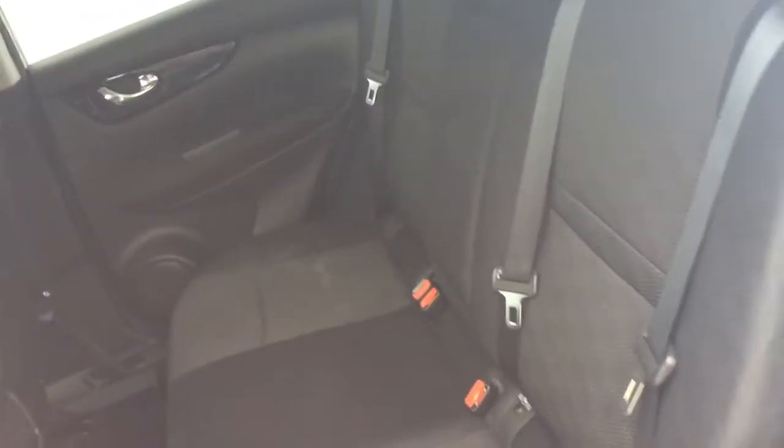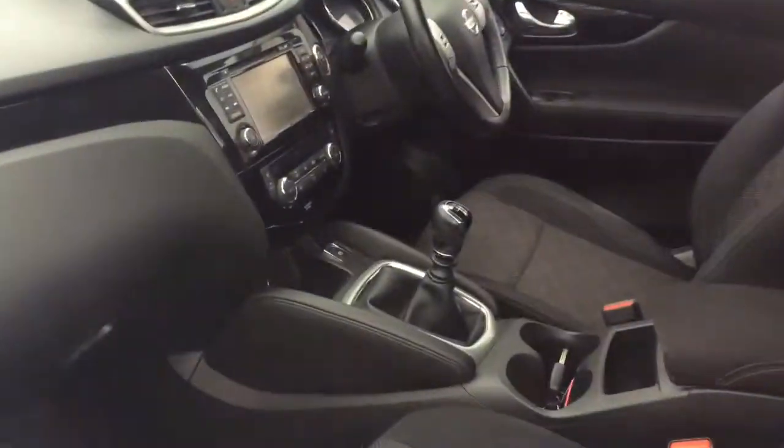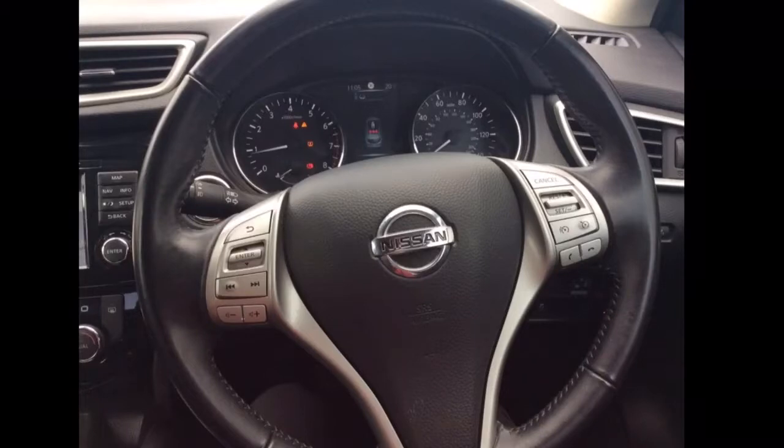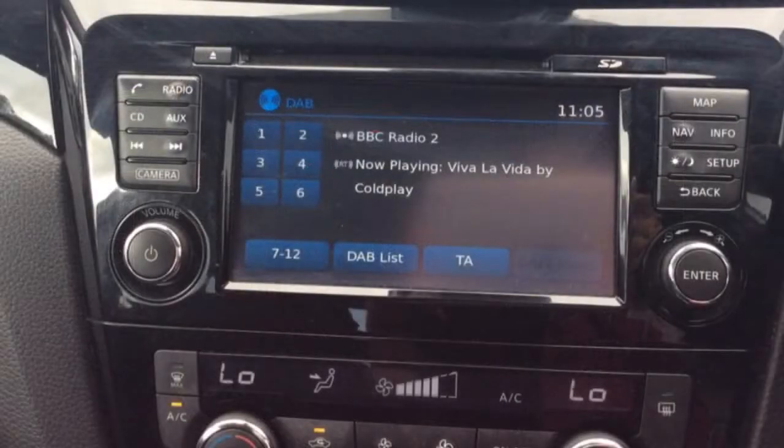It has rear privacy glass and ISOFIX fitted to the rear seats. In the front of the car you have a leather covered multifunctional steering wheel with cruise control, speed limiter, and Bluetooth controls.